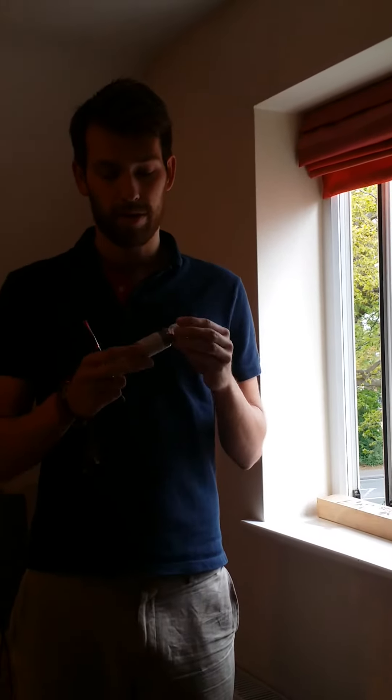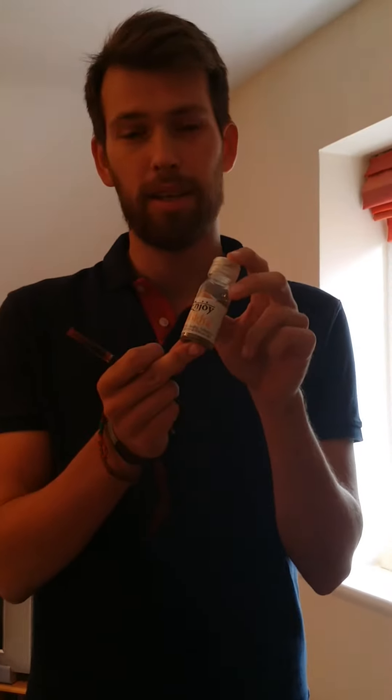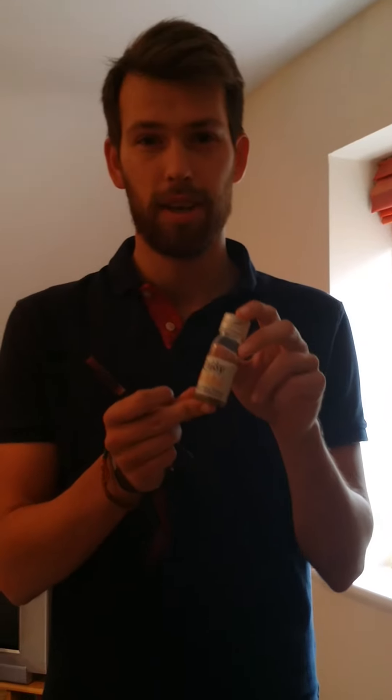Hey guys, just want to do a quick review for EnjoyDocker. We'd just like to do a review on the Bind Khmeri blend of the G55. I've been ordering from EnjoyDocker for around about a year now, and I have been happy with their service.